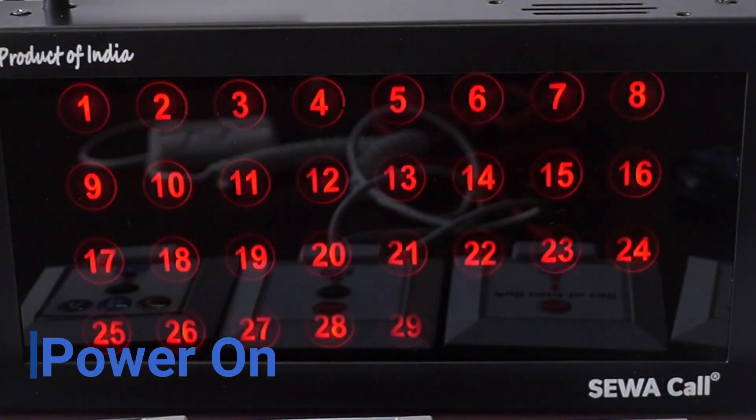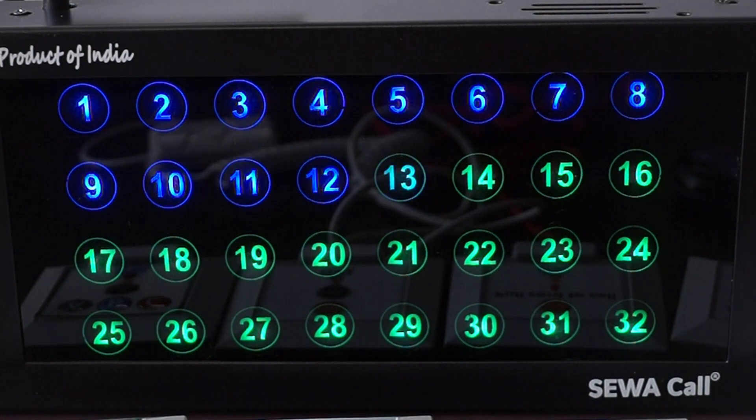Let's power on the device. The LEDs can be checked at booting of the panel.